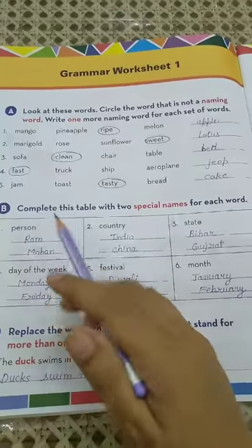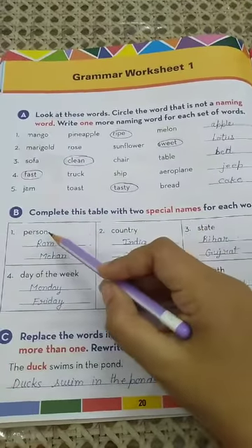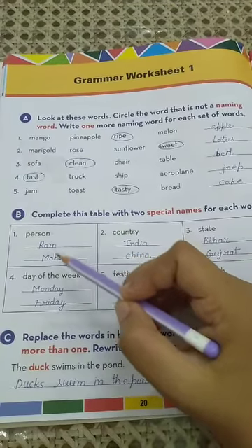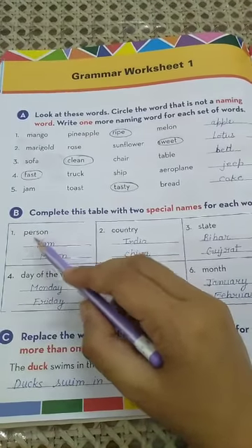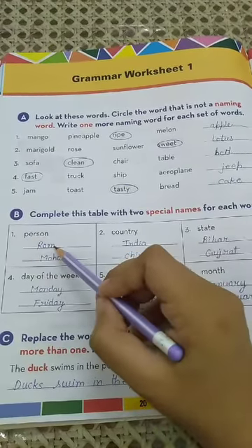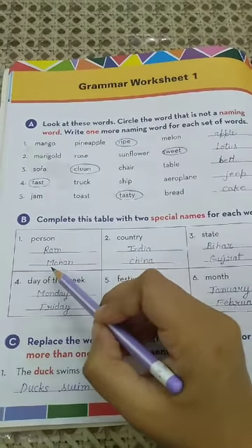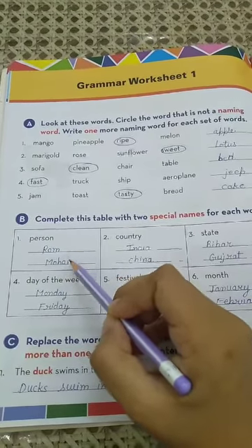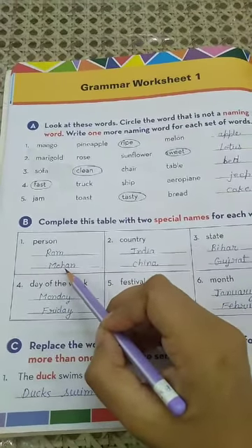Now come to Exercise B, which is on the same page. Complete this table with two special names for each word — that means two proper nouns for each common noun. The first common noun is 'person'. We have to write two special names of a person: number 1 is Ram (R-A-M) and number 2 is Mohan (M-O-H-A-N).